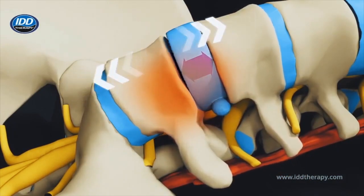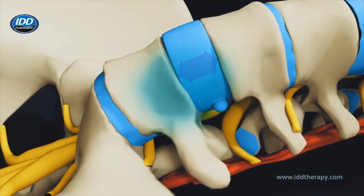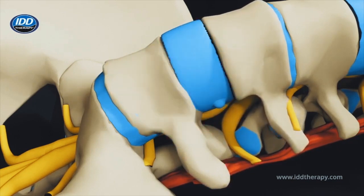IDD therapy works by gently opening the vertebrae at the treatment site, applying targeted decompressive forces during the 25-minute treatment period.